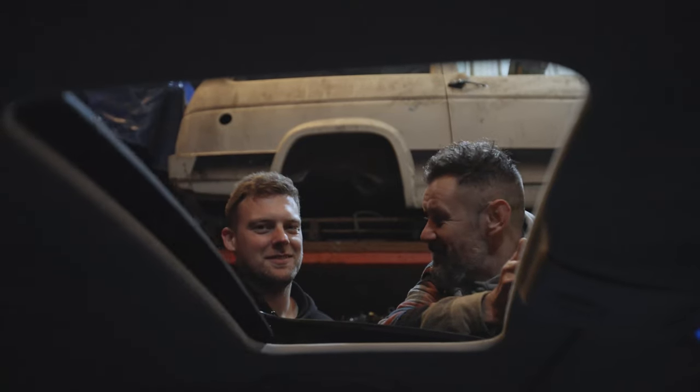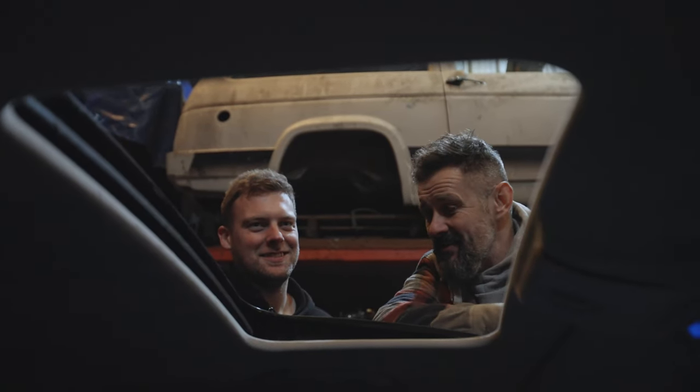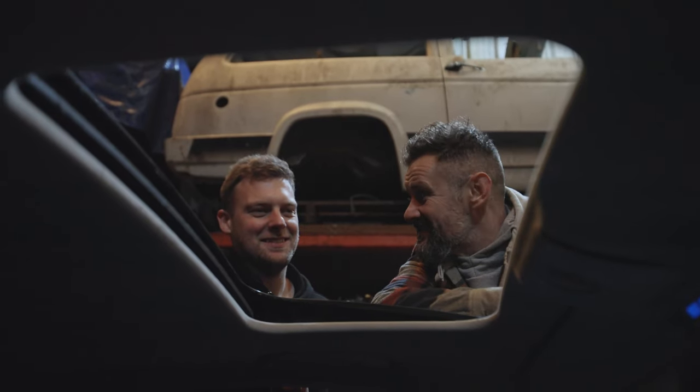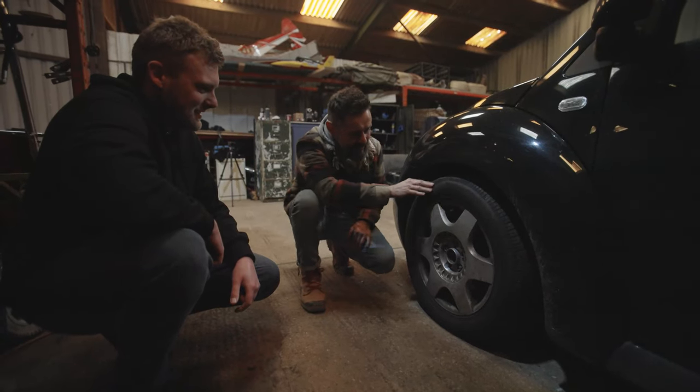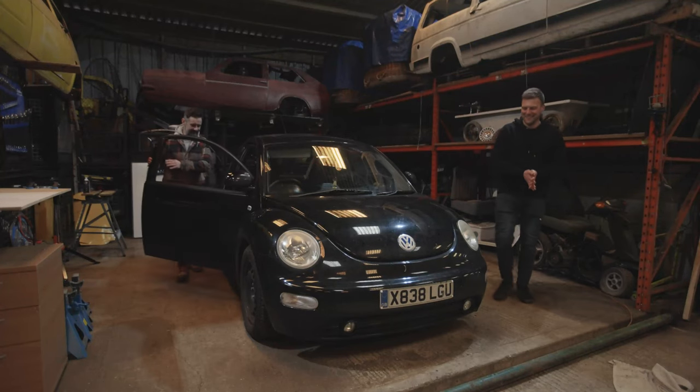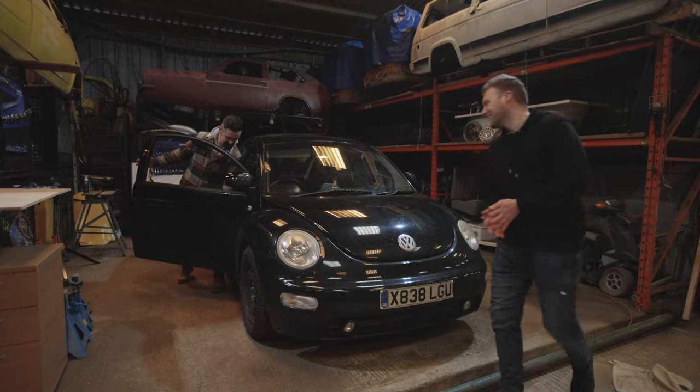Electric opening sunroof - how about that? That's worth a grand on its own. Unfortunately the water gets in and it leaks. The tyres look a little bit crusty so it might need some more of those. Do you want to look under the bonnet? I've not looked under the bonnet yet.